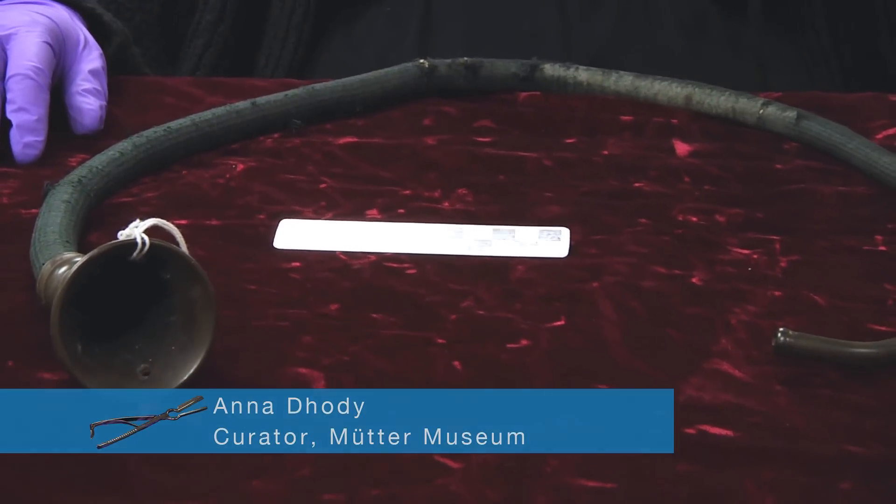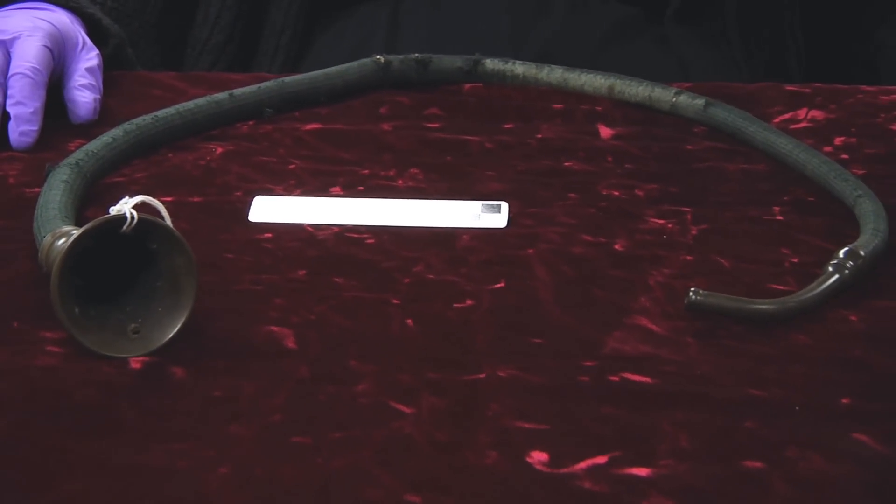Hi, and welcome back to another episode of Guess What's on the Curator's Desk. Last week I showed you this object, and today I'm going to tell you what it is.